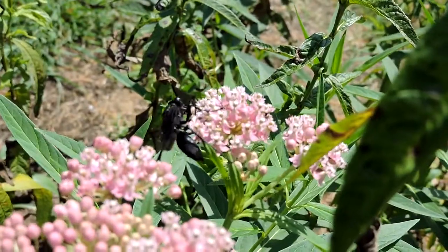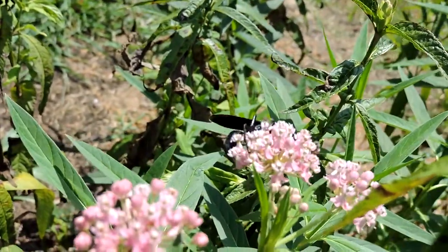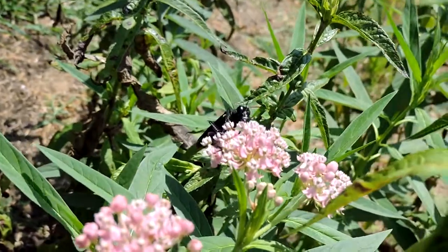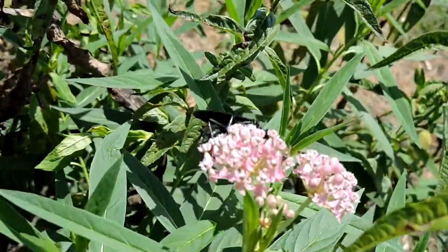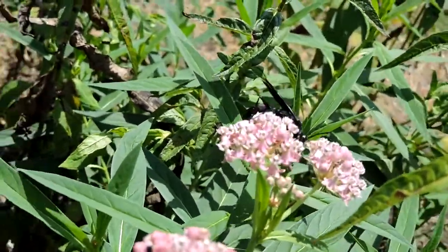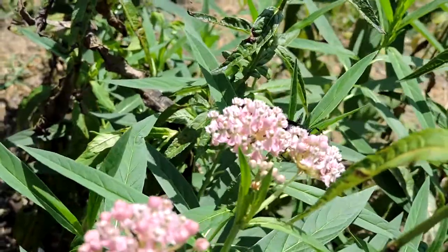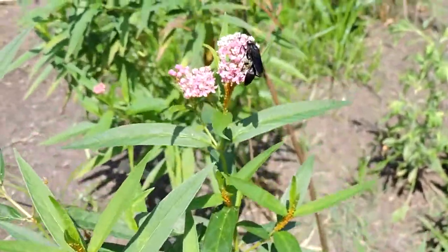This is one of the digger wasps, so what it does is it digs holes in soft ground. Its prey consists mostly of orthopterans — basically things in the grasshopper family and so forth — which they sting and paralyze, but keep alive. They put them into the ground and hide them, lay an egg on them, and that becomes living food for the Great Black Wasp young that then come out.